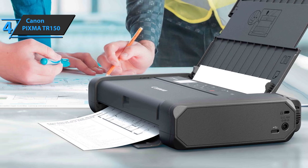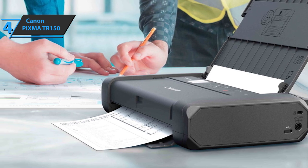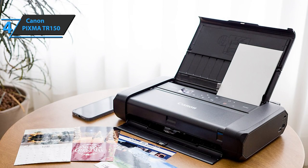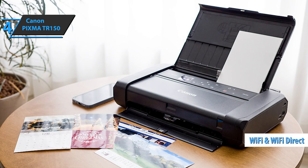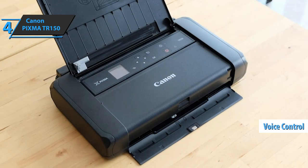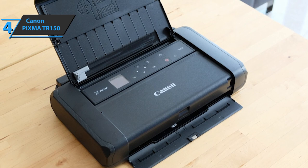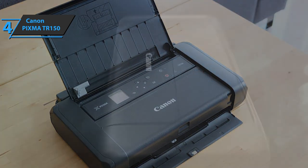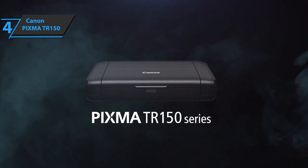No memory card slots. On the right panel near the back, next to the power connector, is the USB port. It has a USB-C cable and is compatible with Wi-Fi and Wi-Fi Direct. The TR150 has support for voice controls with Amazon Alexa and Google Assistant, plus compatibility with AirPrint, Google Cloud Print, and Mopria. It also supports device pairing via IFTTT, a really cool spec.